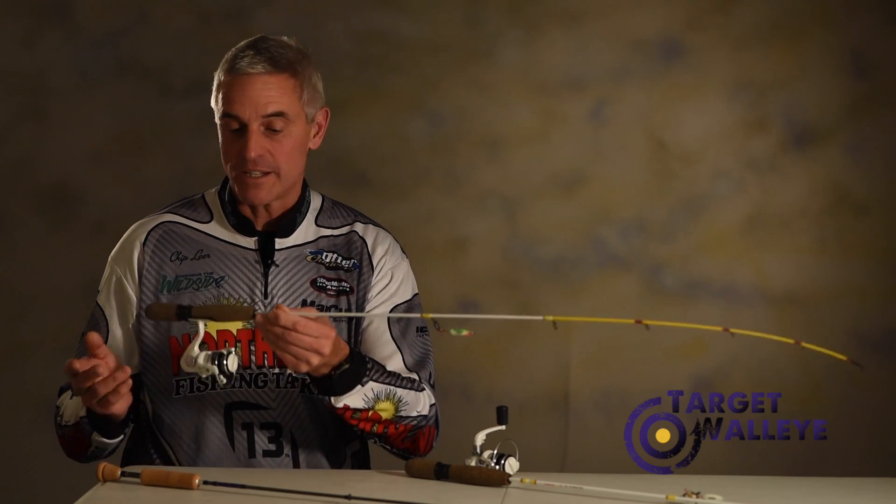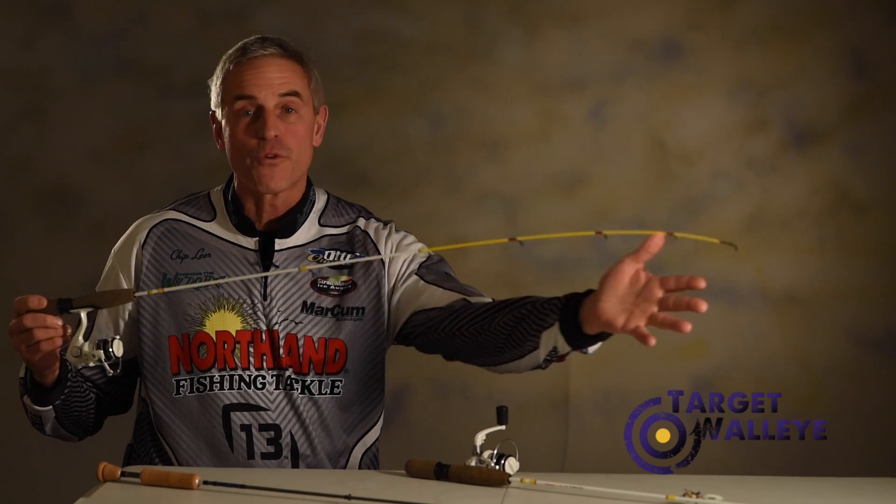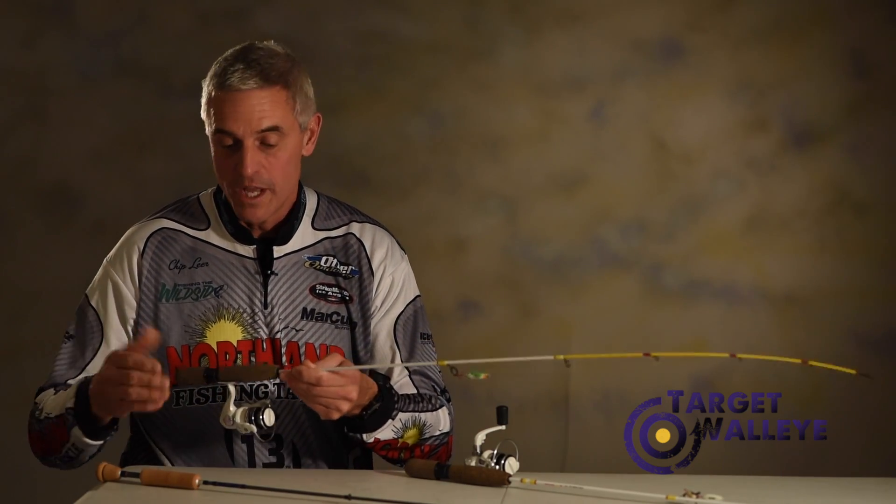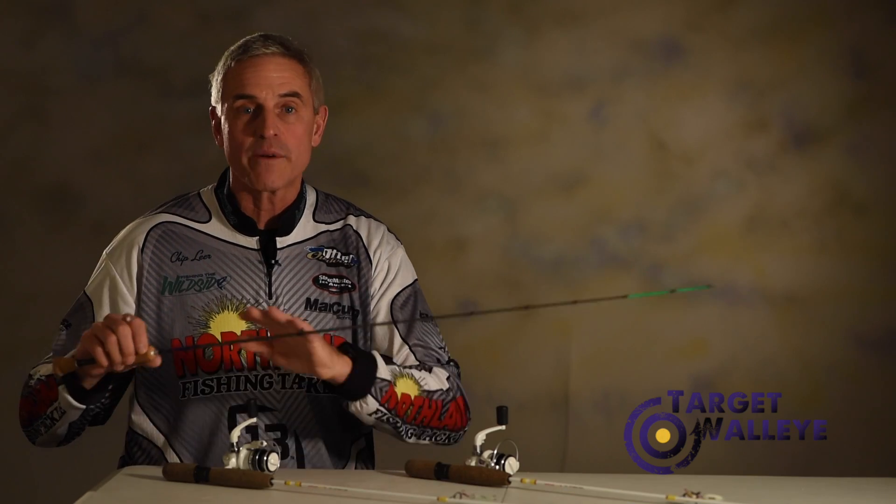What are we seeing? We're seeing rod lengths of 35, 37, 40, and 42 inches by a number of manufacturers. This is becoming really cool. Why do we want such a long rod when we're outside?